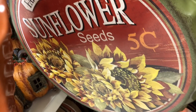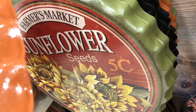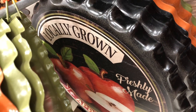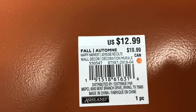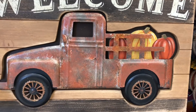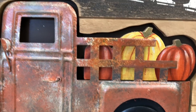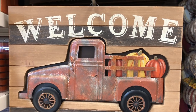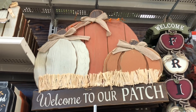Look at this — it looks like a big bottle top that says 'Farmer's Market, Locally Grown, Fresh Pumpkins.' There's another one that says 'Farmer's Market, Sunflower Seeds, Locally Grown, Freshly Made Apple Cider.' These are $12.99. And look at that welcome sign with the red truck — it's a piece of metal on a wood background. I love how they use different materials. It's $31.99. Welcome to our pumpkin patch.